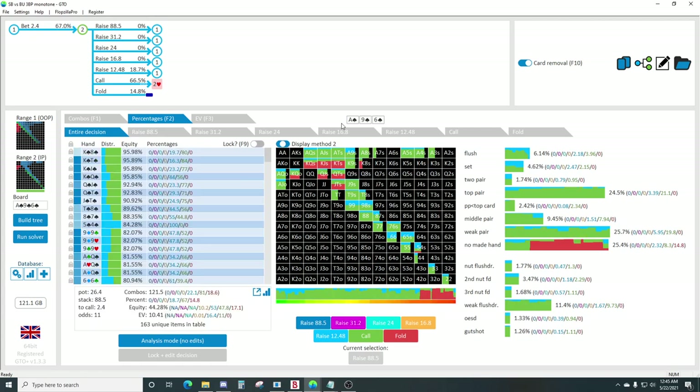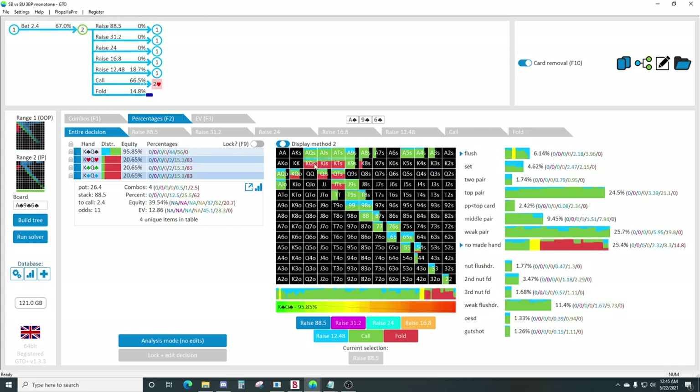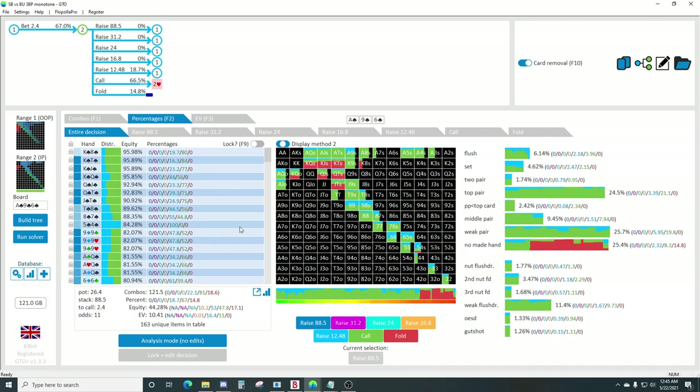The main takeaway of playing in position facing this 10% pot bet is going to be mostly calling these one pair hands, and then if you have these middling pairs on lower textures, you can start to raise those.